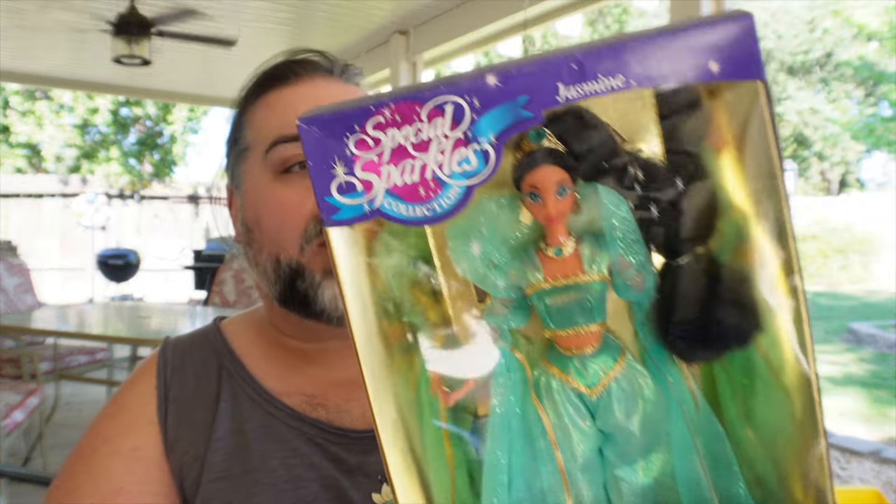I saw it online and usually it's more expensive, but this one listing just happened to be a lot less expensive for a new in-box, really good condition version. So I'm like yeah, I gotta have it — add to cart, pay, send it to me. I had to get this doll.